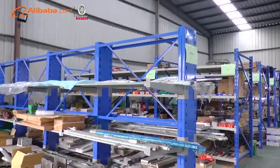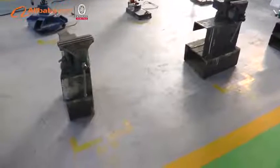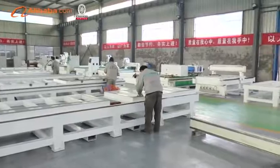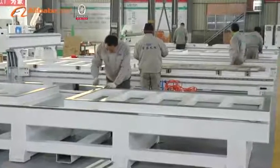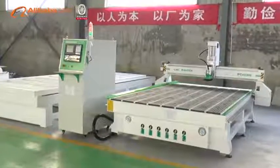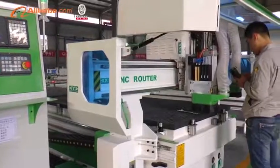We have already got CE certificate. We have a professional R&D team. Our panel furniture production line machines are designed and built at our own factory. In the past years, we have been trying with failures as well as success. So our CNC routers are able to work with more stability and longer life performance.